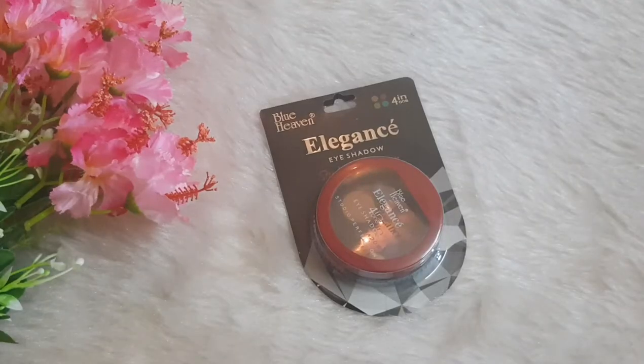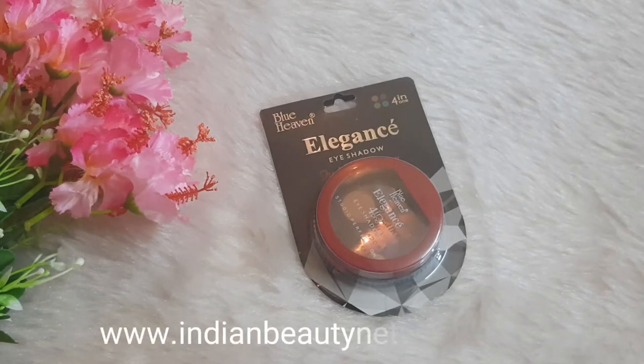Hi guys, welcome back to Indian Beauty Network. This is your beauty fanatic back with another video. As I told you that I'll be doing a budget series, so here I am with a new product launch from Blue Heaven Cosmetics. In my previous video of the Blue Heaven haul I mentioned this product, so I thought of doing a detailed review along with the swatches — so here we go.